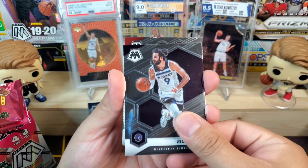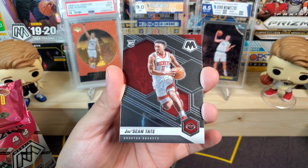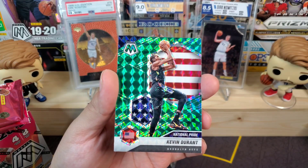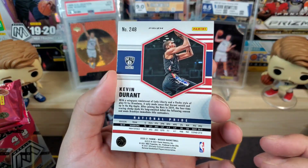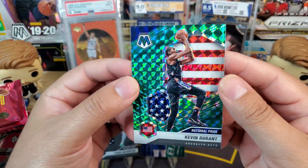We got Ricky Rubio, Danilo Gallinari, Jashawn Tate as our rookie, and then a national pride green mosaic Kevin Durant — that's pretty cool. There's the back, you can see the prism up there, very nice, I'll take that.